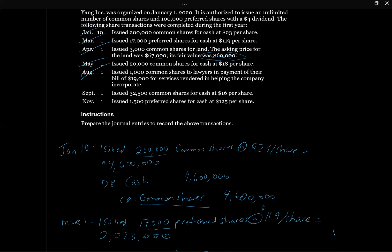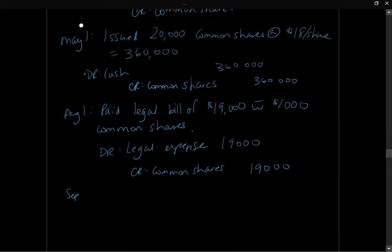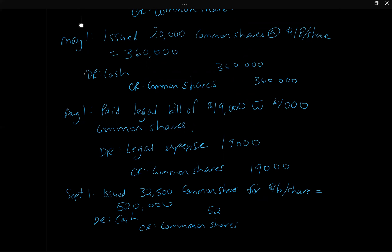On September 1st, Yang issued 32,500 common shares for cash at $16 per share, equaling $520,000. The journal entry is a debit to cash and a credit to common shares for $520,000.